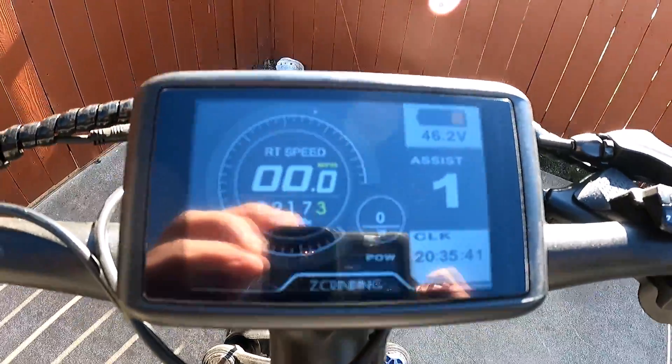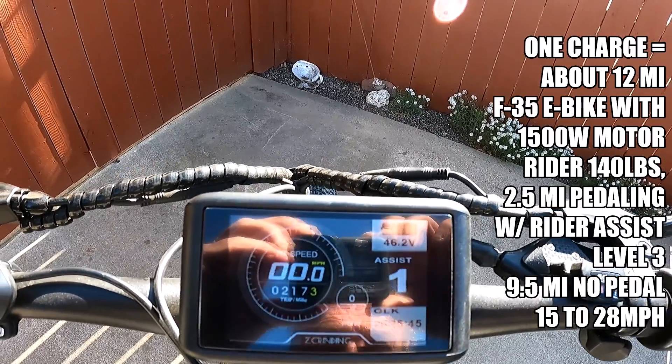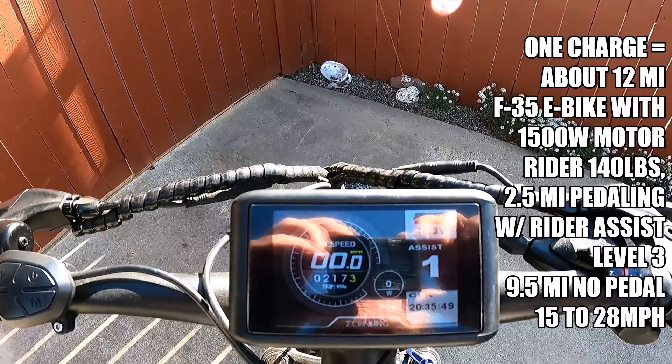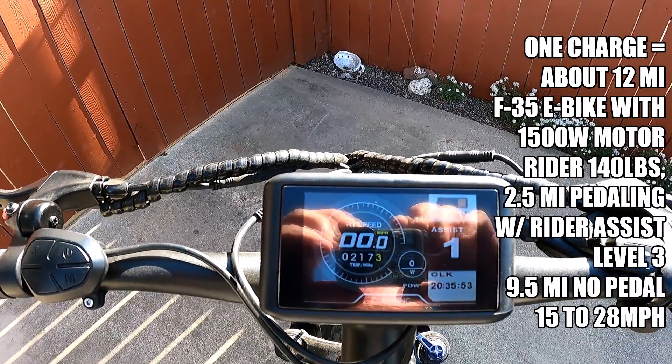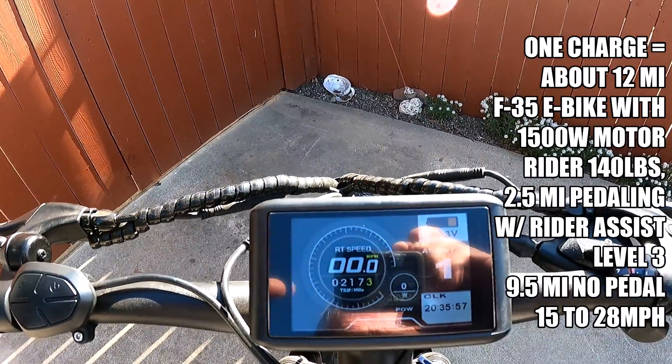Okay, adventure seekers, just to document everything here: 217.3 on the trip. It still says 46.2 volts, so it can actually go a little bit more. Clock at 20:35. But I think it's pretty much dead. All right, see you.